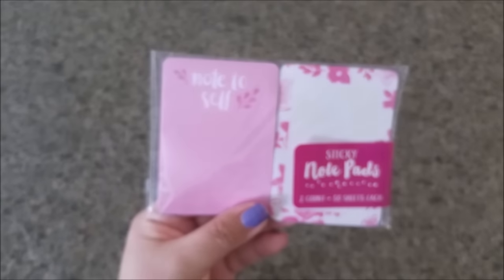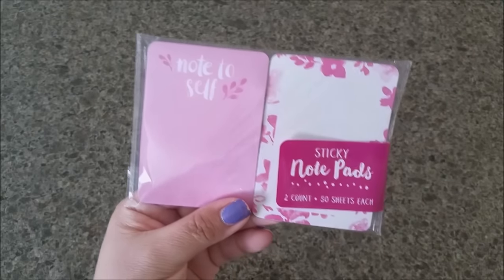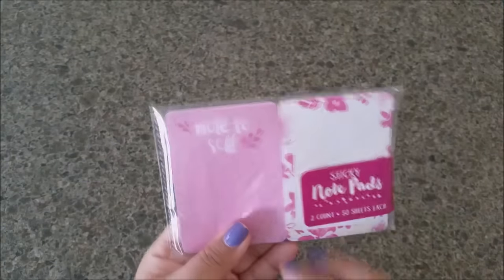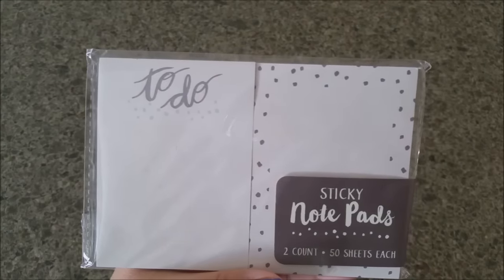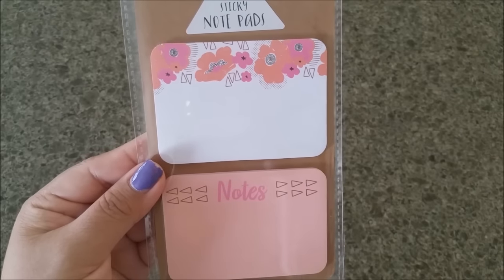These other ones also say 'Note to Self' — you're getting two counts, 50 sheets each, so 50 and 50 for a buck. That's a great deal! They also had another variety with 50 on each that I thought were really nice too.